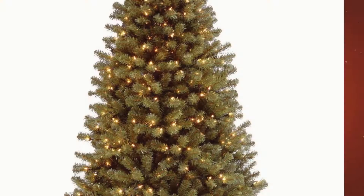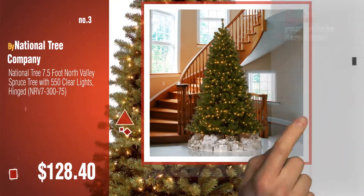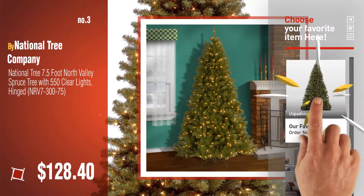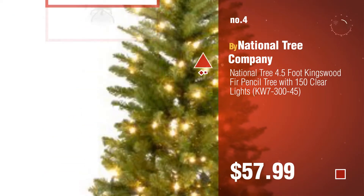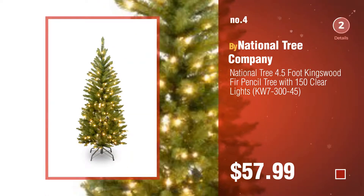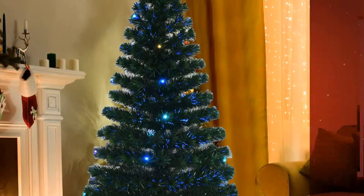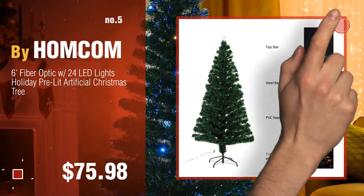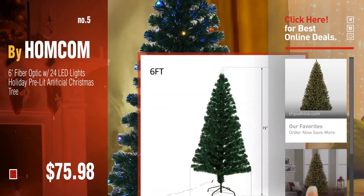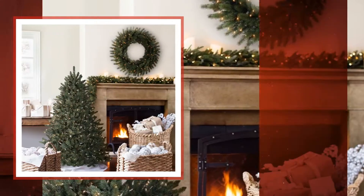Number three by National Tree Company. For more great Christmas trees, gift ideas and deals, click the circle. Number four. Number five by Hong Kong. Find these Christmas tree artificial with lights at up to 70% off by clicking the info circle. Number six by Balsam Hill.